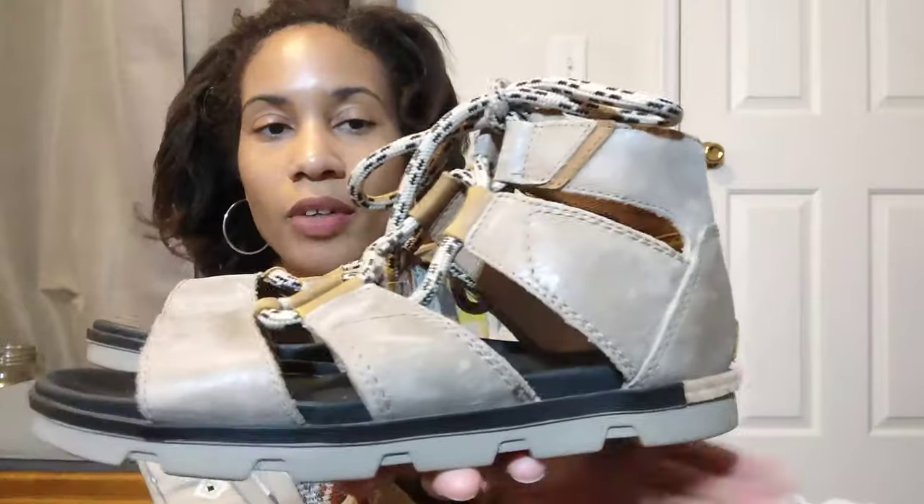Hi everybody, my name is Britney of Britsy Thrift. I'm a reseller on Poshmark, occasionally eBay, and today I am back with another thrift haul for you. So here we go.